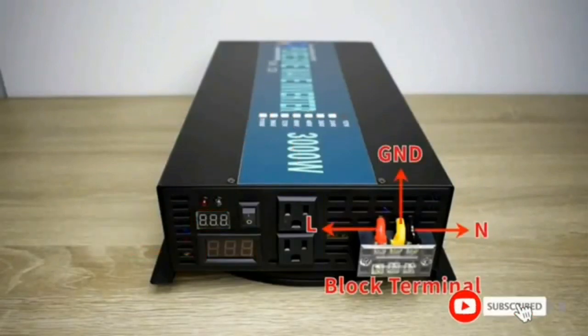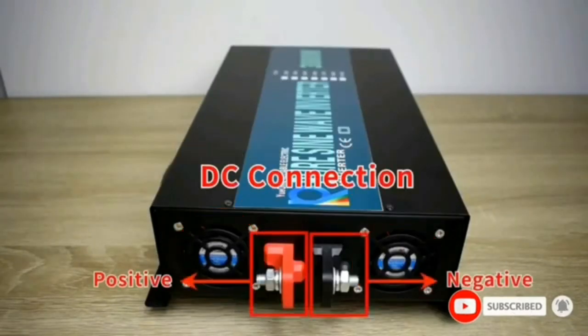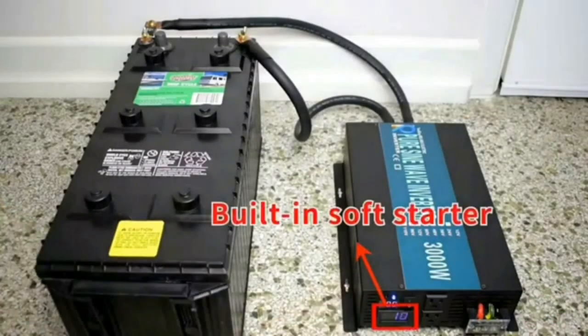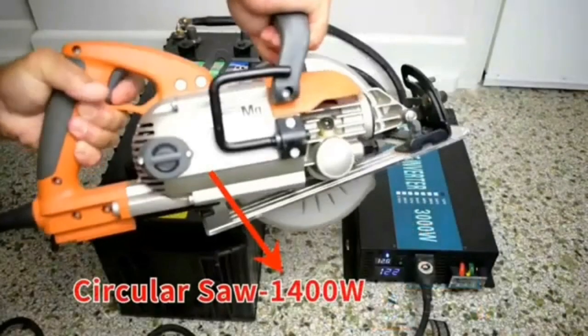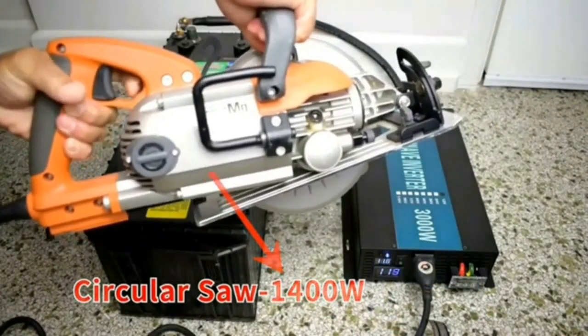Easy to operate, this inverter features an LED display that provides clear power usage information and operates quietly and coolly thanks to its intelligent silent fan. Perfect sine wave features a thicker PCB to improve load capacity, high quality MOSFETs, and true copper inductance for perfect pure sine wave AC output, well suited for powering sensitive electronic devices.